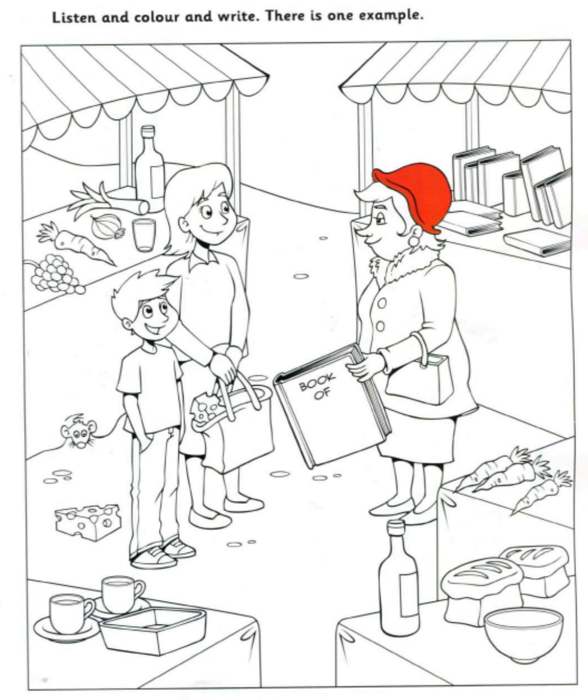Look at this picture of a market. Can I colour something? OK. Can you see the woman's hat? Yes, I can. Colour it red. OK. I'm colouring her hat now. Can you see the red hat? This is an example.